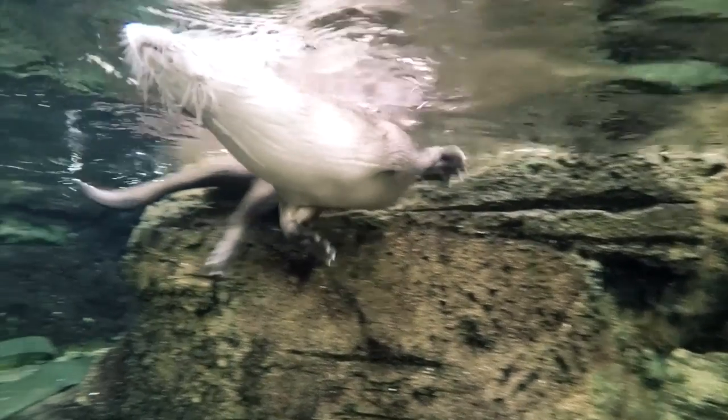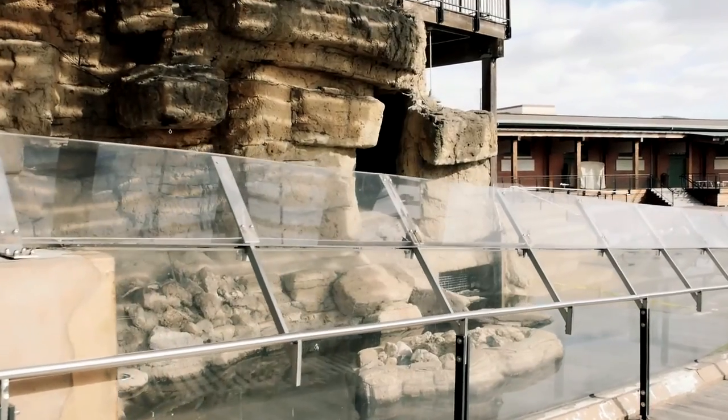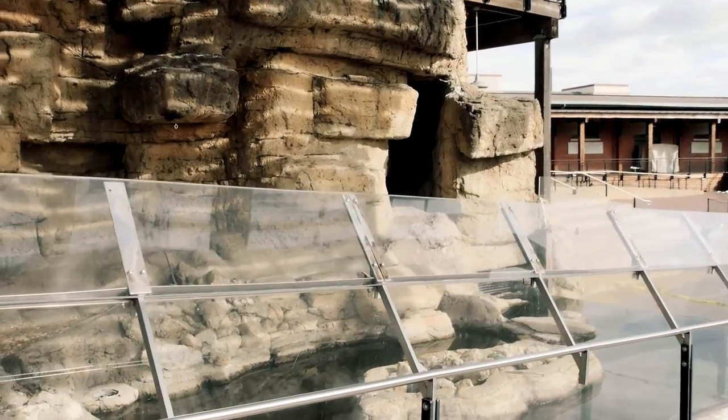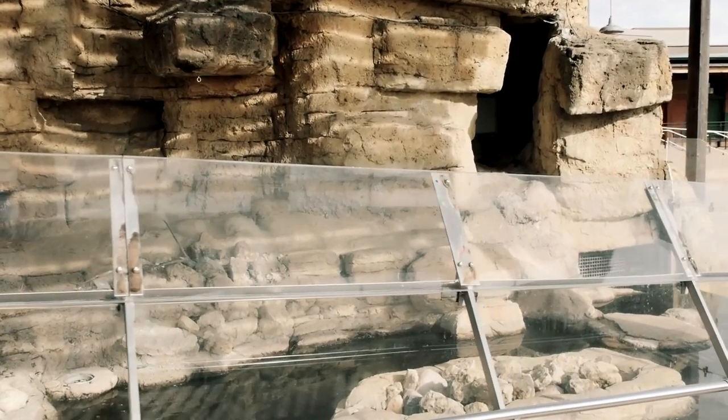Otters should be thought of not as aquatic animals — they're really land animals that swim. So the land-to-water ratio in an exhibit should be something like 75% land to 25% water. Ours is the opposite because it was based on old-school thinking.